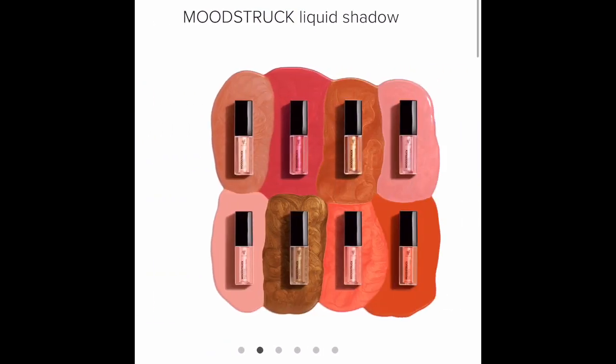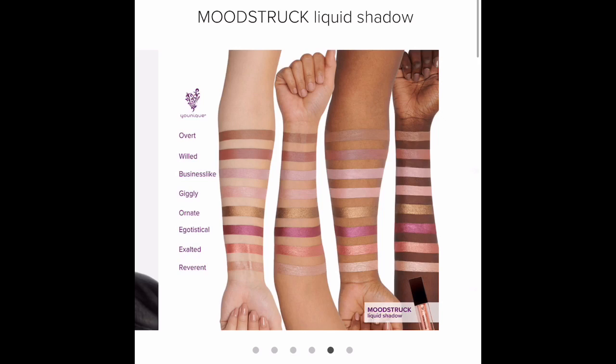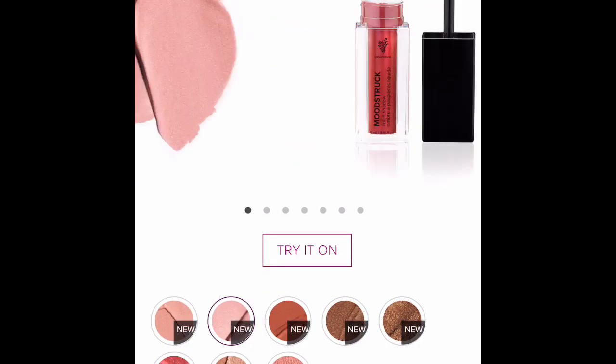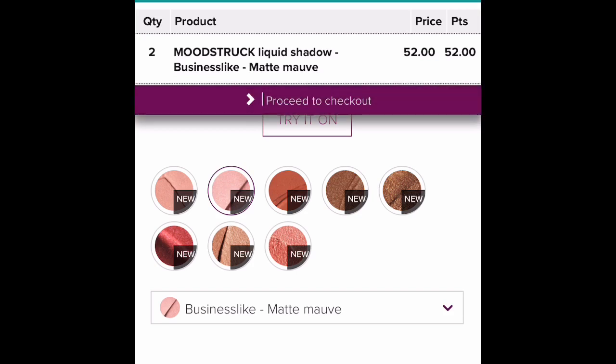And then you can see here, this just shows you the pictures and that type of thing. So you're going to go pick your shade of whatever product you choose, and then add it to your cart and proceed to checkout.